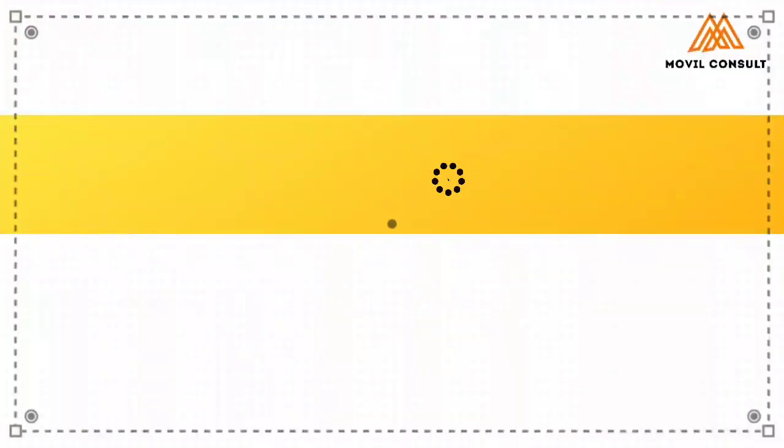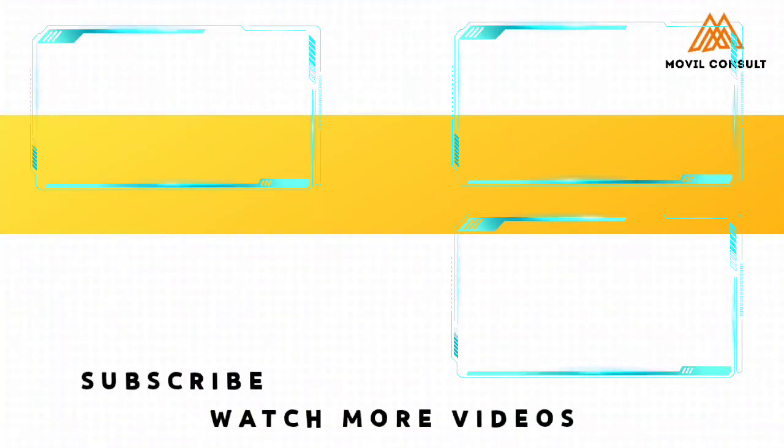If you found this idea really profitable or interesting and want to learn more, drop a comment below. I've already dropped a video on five profitable business ideas you can leverage on in 2021 among others. Subscribe to this channel and come back every Monday, Wednesday, and Friday for a fresh video.